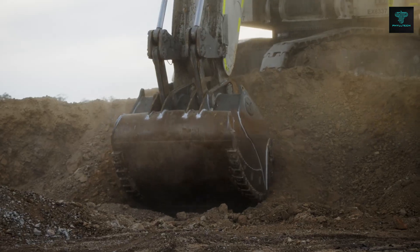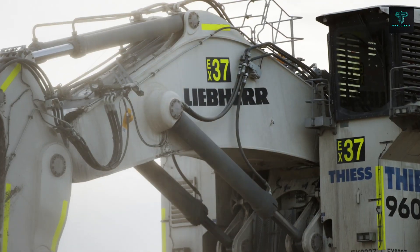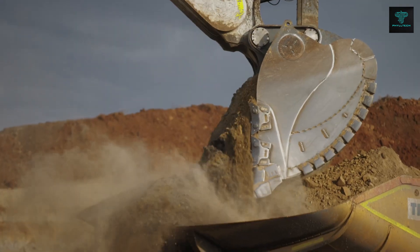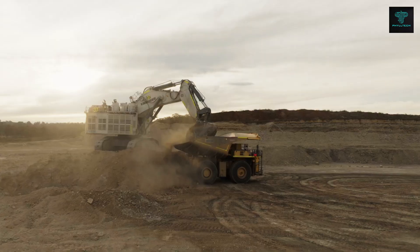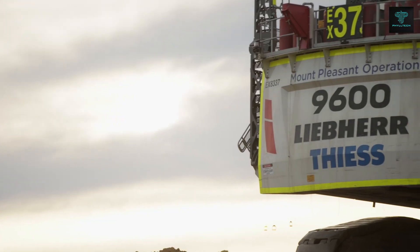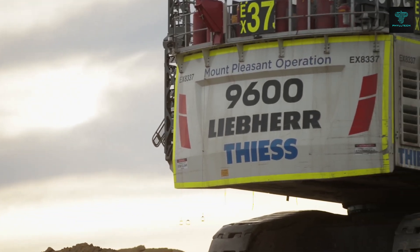Designed with a bucket capacity of 40 cubic metres, this machine is perfect for large-scale mining operations. With a motor output of 3,350 horsepower, it offers exceptional digging and breakout forces, making it one of the most powerful excavators on the market.